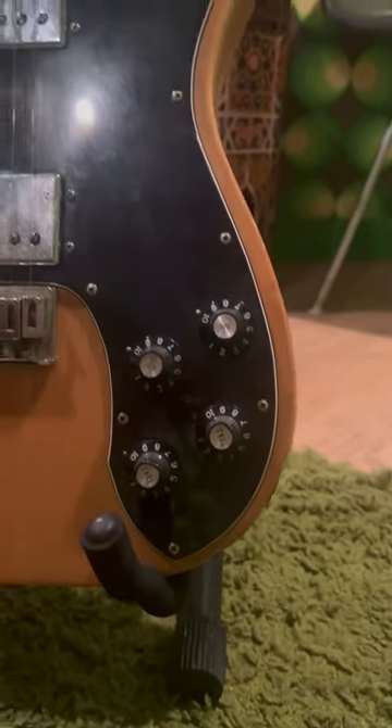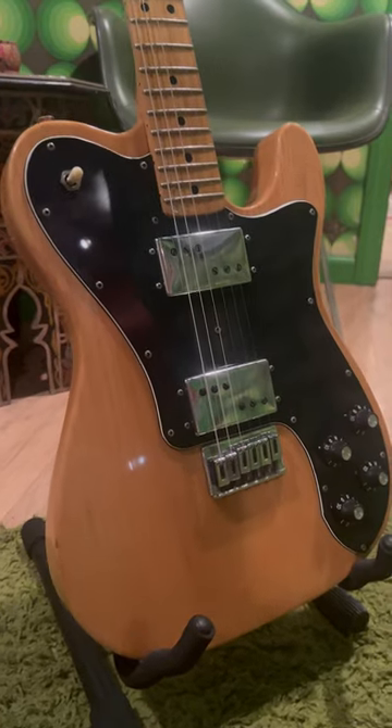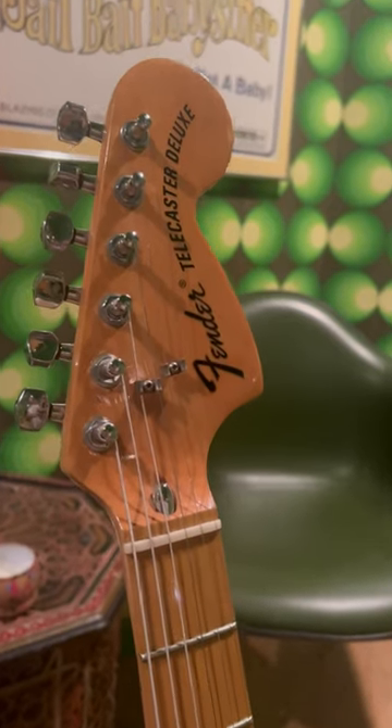Number four, Fender Telecaster. It's become synonymous with country music with its undeniable twang, though it's surprisingly versatile for rock and jazz players alike.